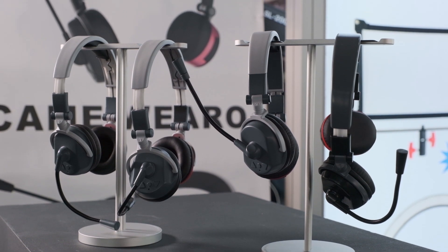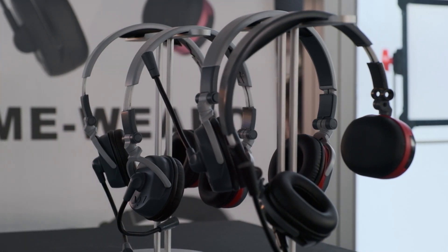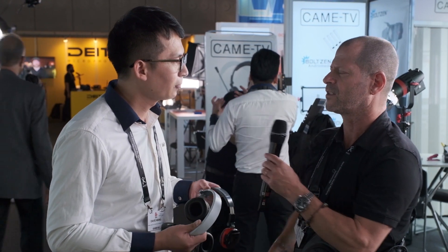Why do we need something like this for our production? What need did you identify? This headset is designed to increase your efficiency — especially if you have a couple of workers together for a live show or production where two, three, or four people need to work together, maybe at a distance, and need to communicate. With this headset they can talk to each other very conveniently.